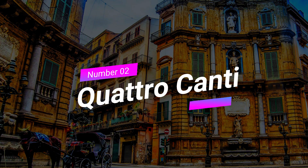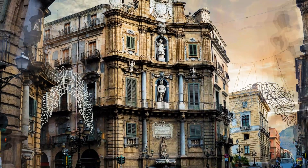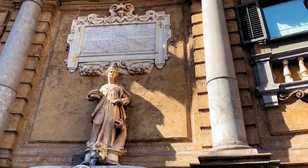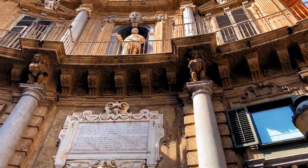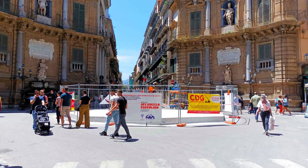Number 2: Quattro Canti. Next up is the iconic Quattro Canti, or Piazza Vigliana. This unique square features four Baroque facades, each representing a different season, a Spanish king, and a patron saint. It's a vibrant hub where you can soak in a lively atmosphere, people watch, and admire the stunning architecture surrounding you.